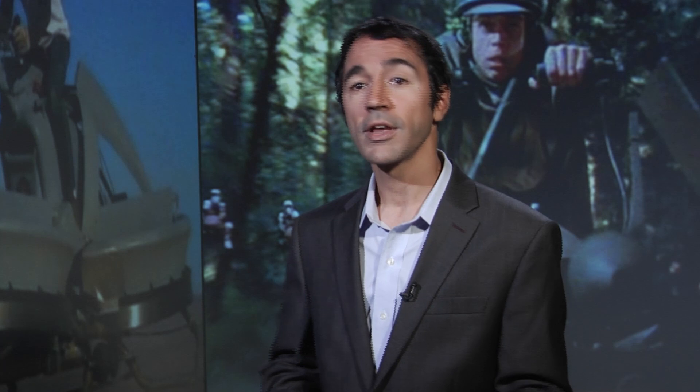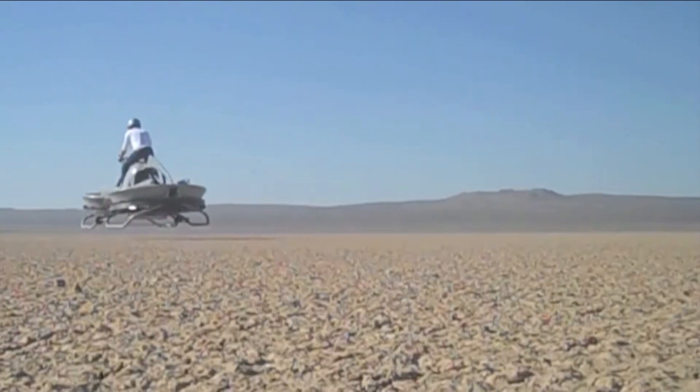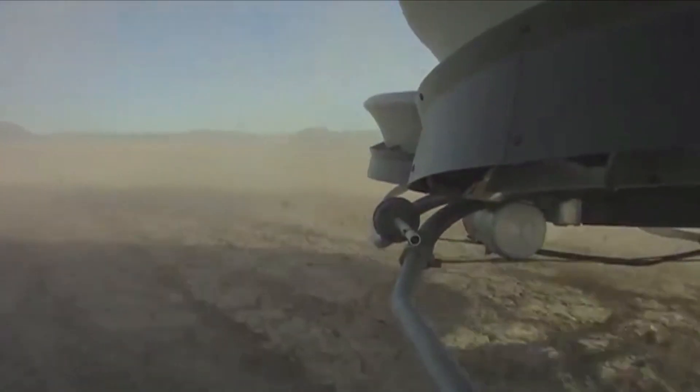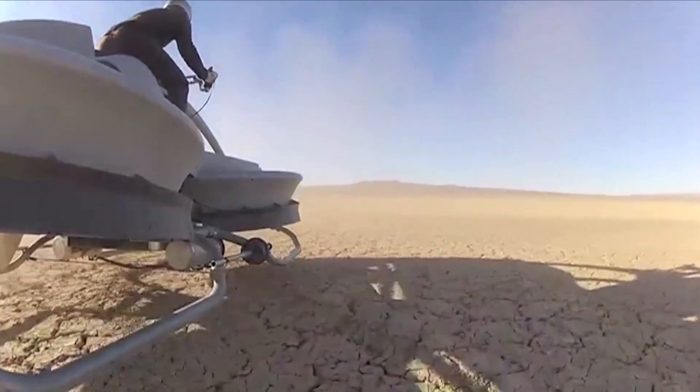Rather than having wheels like a normal motorcycle, the Aerofix vehicle has a pair of ducted rotors. The company has addressed stability issues in the design by using a mechanical system with two control bars located at the rider's knee level. Those control bars allow the vehicle to respond to the pilot's leaning movements and natural sense of balance.